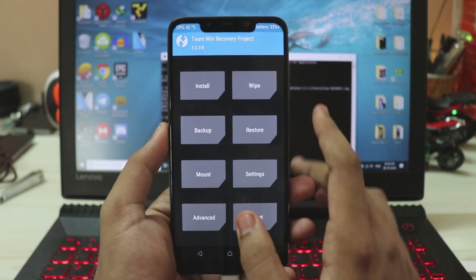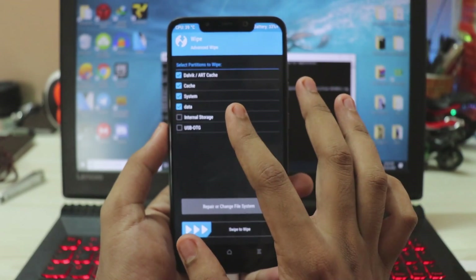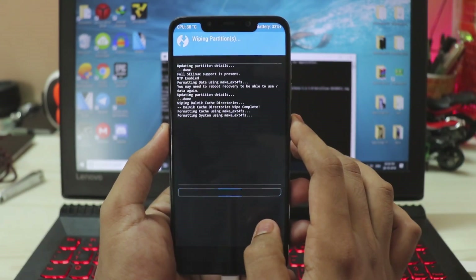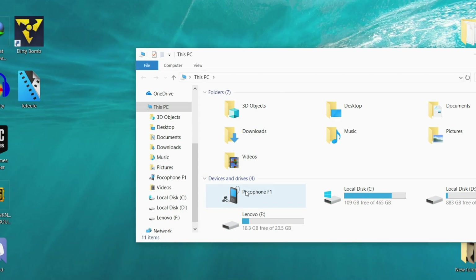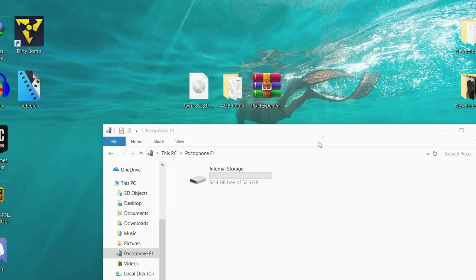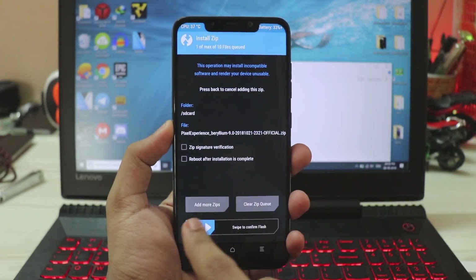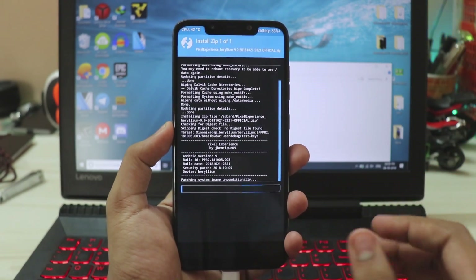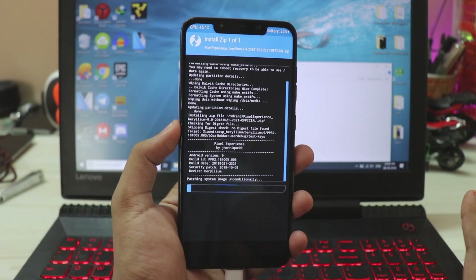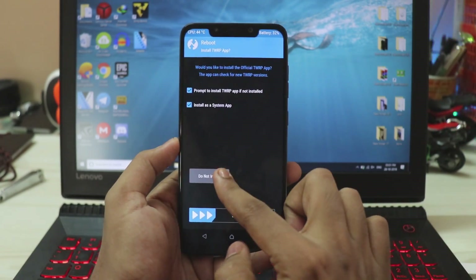Go to Home, then Wipe, Advanced Wipe — select Cache, System, and Data, but do not wipe internal storage or your microSD card. Swipe to wipe. Then go to Home, connect your phone to your PC, find it in File Explorer, and drag the Pixel Experience ROM file onto it. Back on your phone, go to Install, select the Pixel Experience file, confirm to flash — it's a single file containing everything including the Pixel 3 camera and live wallpapers. Reboot system when done.